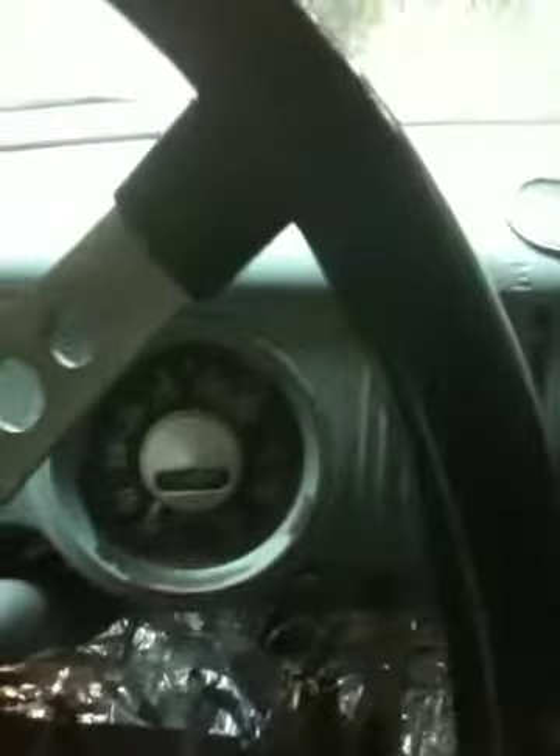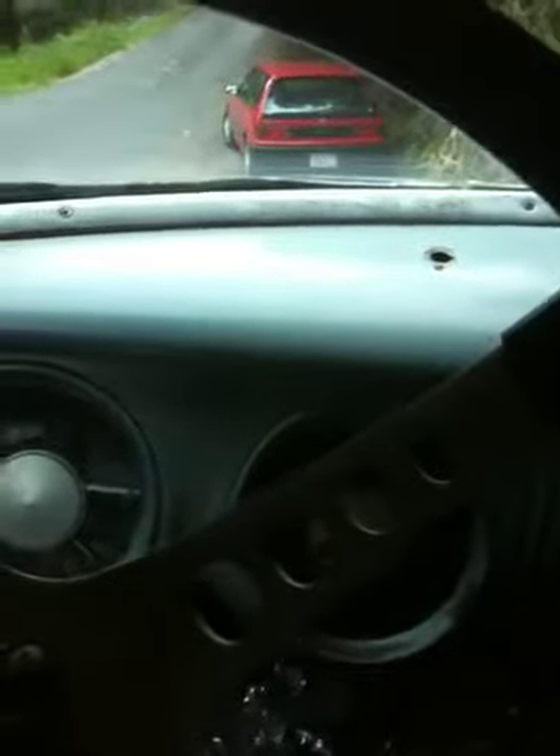Blam! Now tell me why I should sell this truck — I'm keeping it. I'm just gonna fix the rust. All right, that's it.